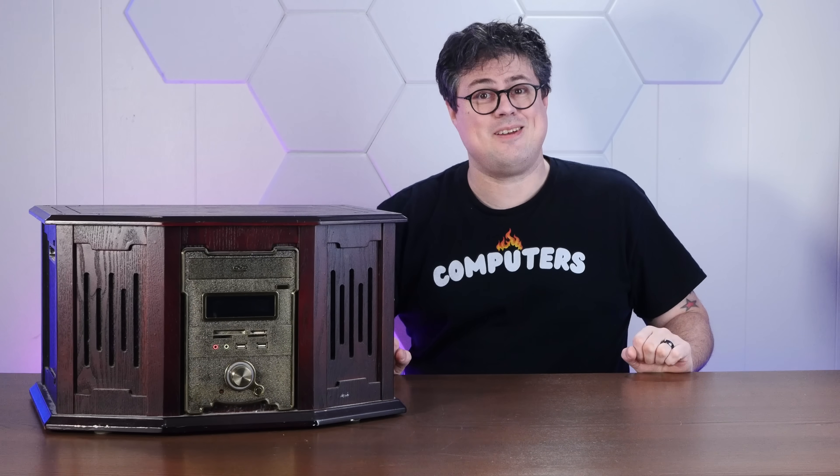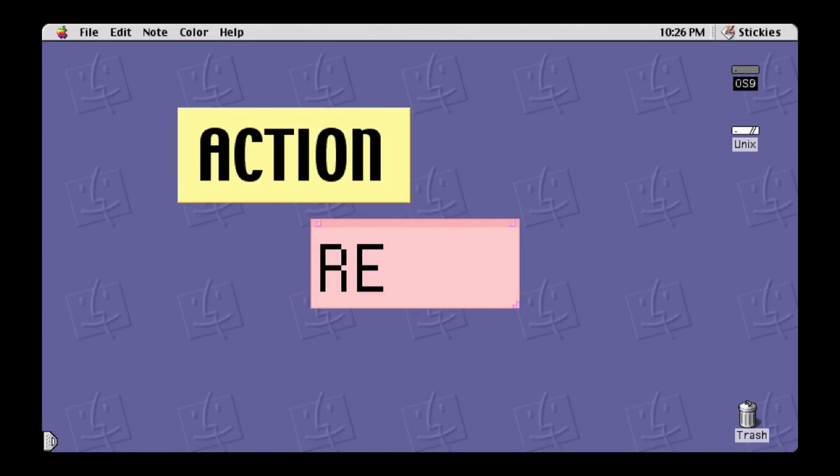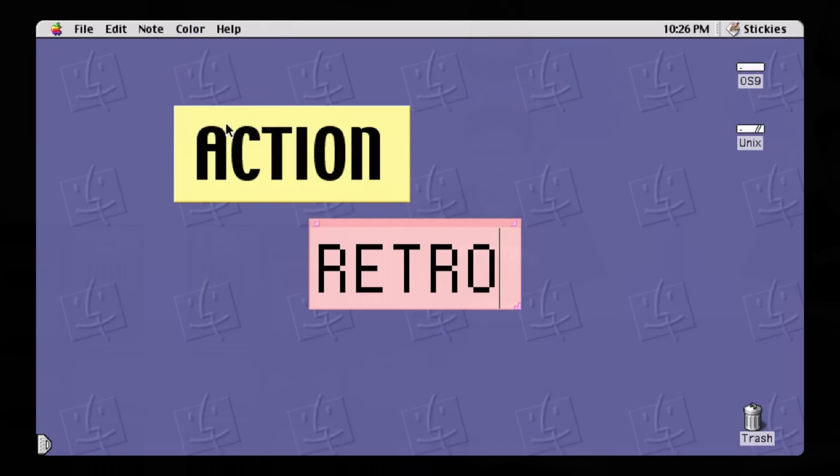Somebody actually bought this. And today, we're going to build a computer in it. So stay tuned. And if you enjoy exploring the computer trends that, for some reason, never caught on, I hope you'll consider subscribing to the channel.